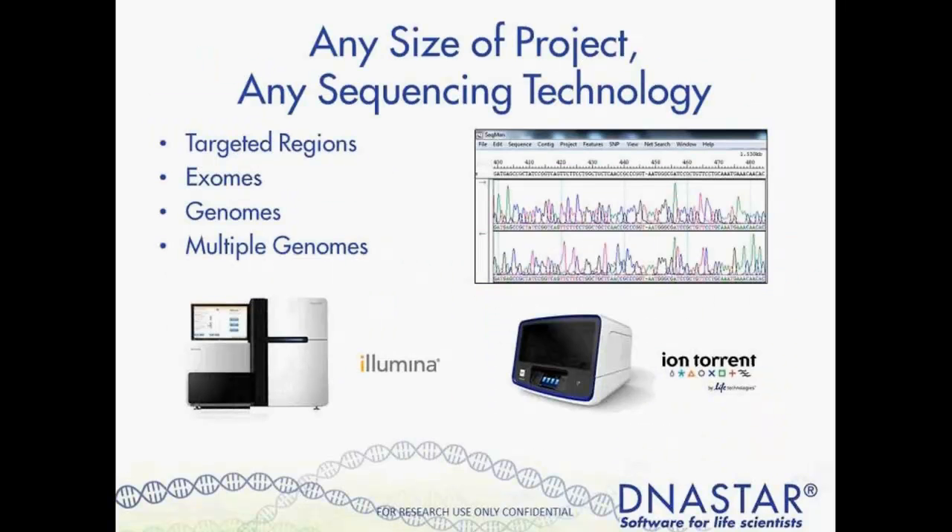Specific to customers interested in next-gen sequencing, we support customers across all major sequencing technologies and a wide variety of project types — from targeted resequencing to whole genomes. Our powerful software is very versatile and comes with a strong DNA Star support network for all of these tools.